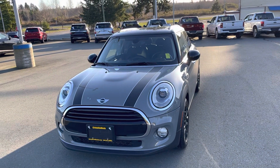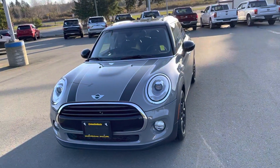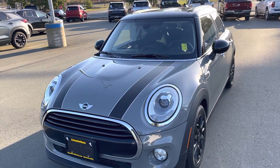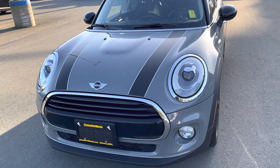Hello guys, JR here from Island Owl and Mazda in Camel River, located at 2280 Island Highway crossing the Ideal Cafe. Here to show you today this beautiful 2017 Mini Cooper five-door hardtop, powered by the 1.5 liter three-cylinder engine, which is fantastic.